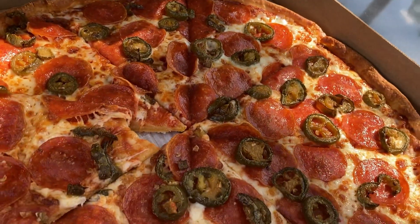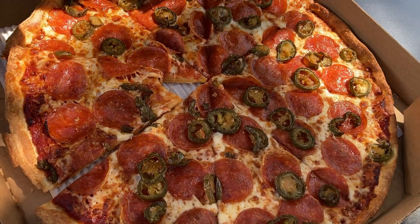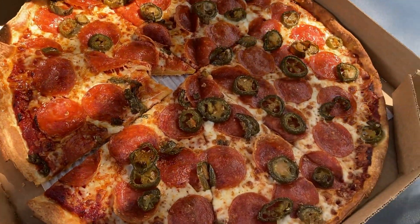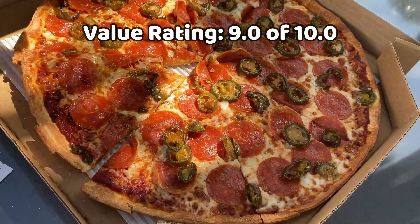Not bad — definitely worth your money. Taste-wise it's about a seven, seven and a half. Value-wise it's a nine.